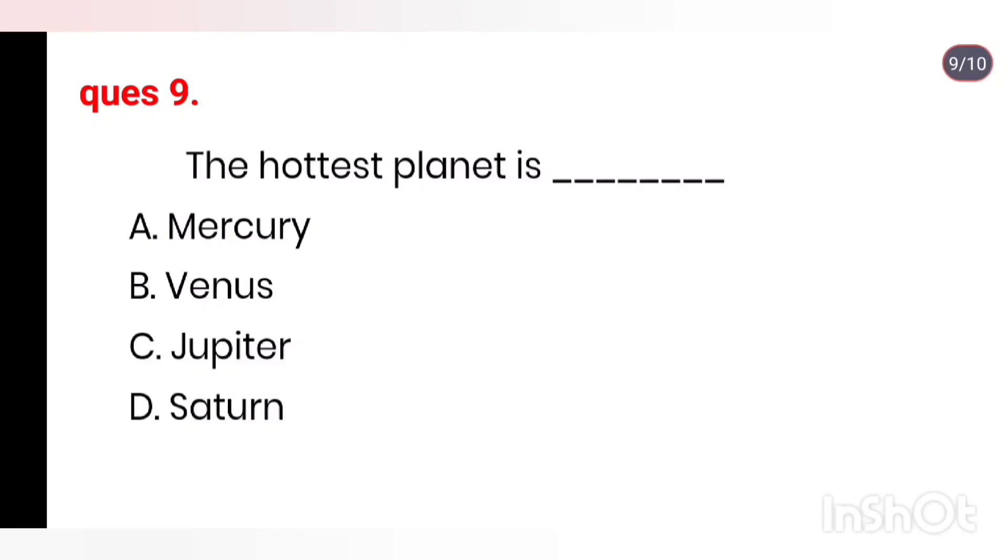Q9. The hottest planet is: Mercury, Venus, Jupiter, Saturn. Right answer is Venus.